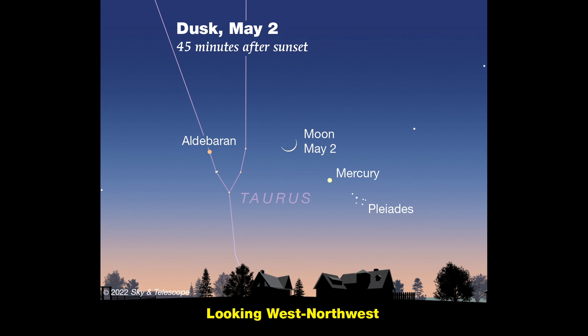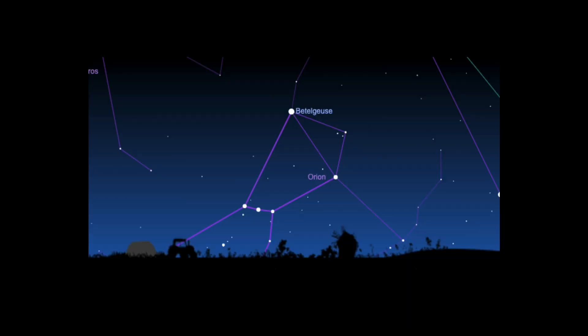Aldebaran doesn't look that dazzling because it's 65 light-years away. Watch how rapidly it sinks toward the horizon night by night. Nearby is another bright reddish star, and it too is sinking fast. About two fists to the upper left of Aldebaran, you'll find Betelgeuse. It's commonly thought to mark the armpit of Orion the hunter, but the original Arabic got mangled in translation, and the name probably refers to the hunter's hand — other translations favor shoulder or arm. In any case, Betelgeuse is enormously huge, roughly 1,000 times bigger than the sun and 100,000 times brighter, and it's about 220 light-years away.